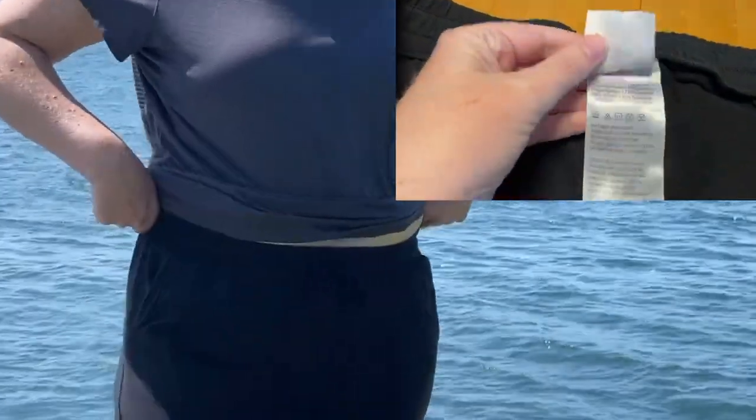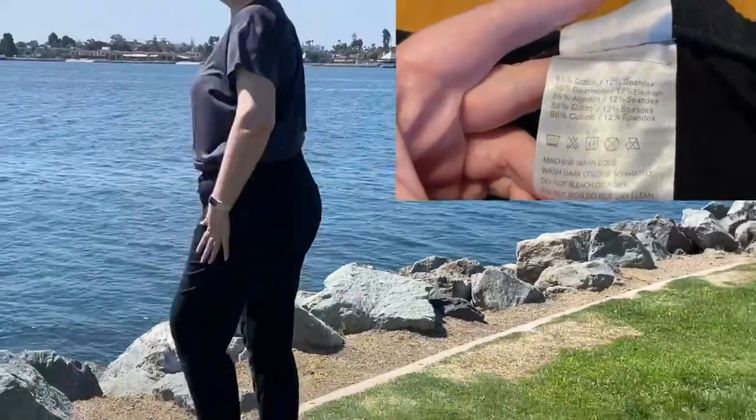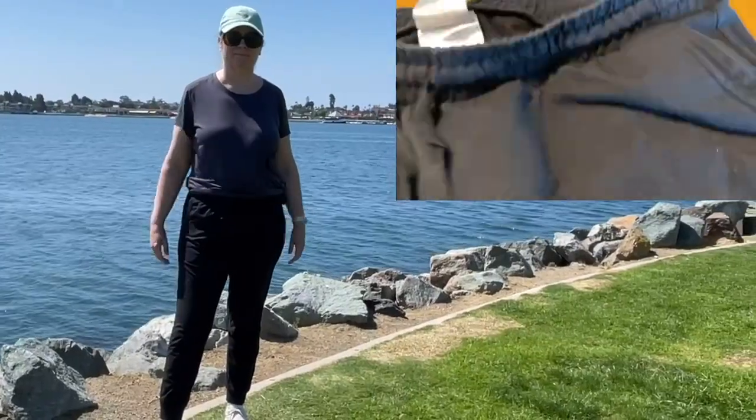I am 5 feet 11 inches and about 210 pounds. This is a size 2XL. The inseam is actually okay even though I am tall.